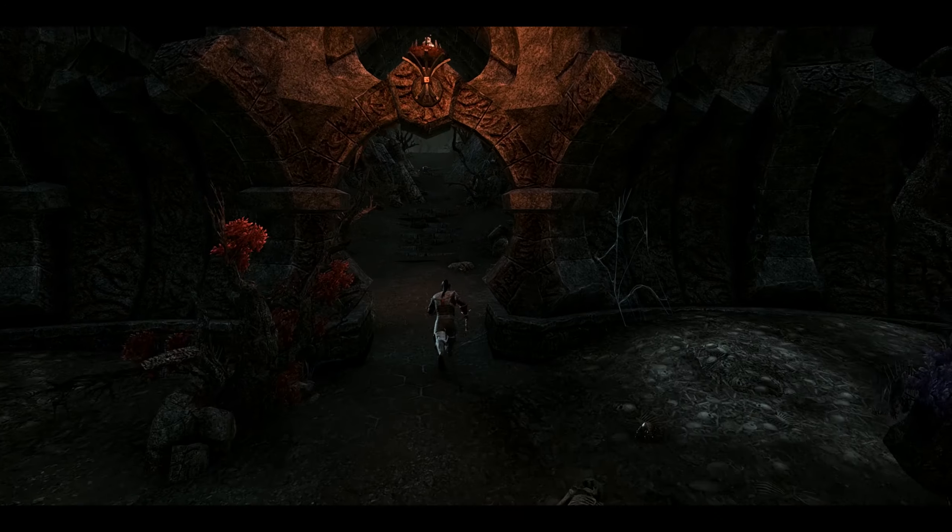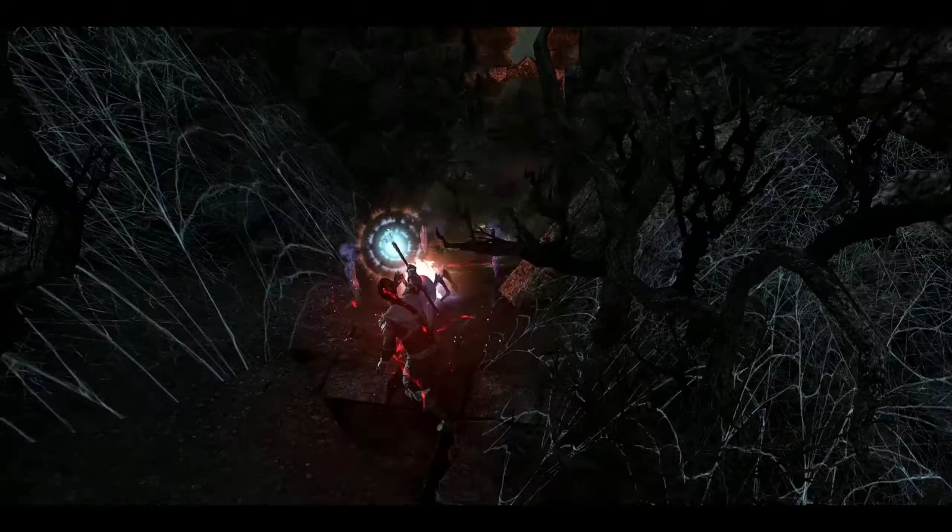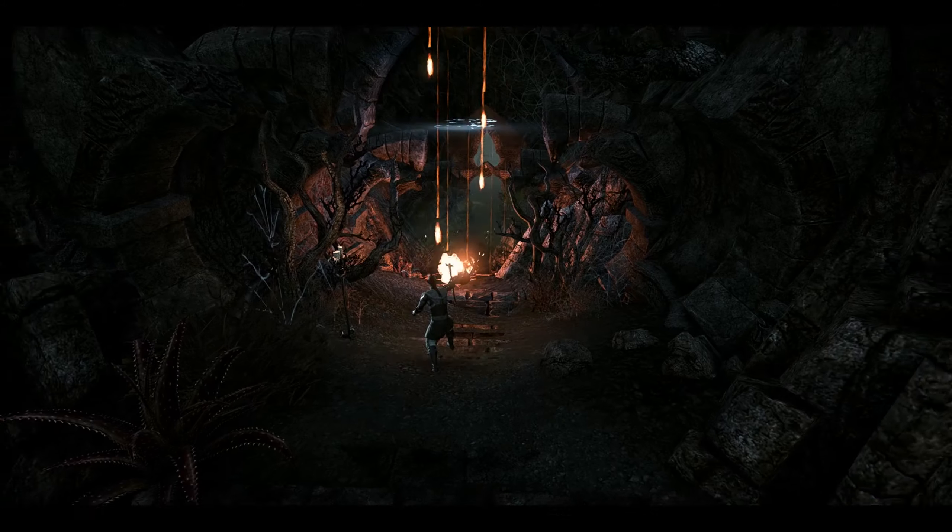We'll take this lower path here to leave the instance. Not much else to say about this one — that's pretty much it.